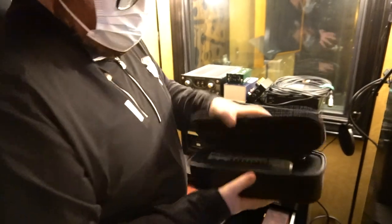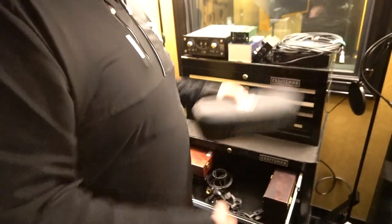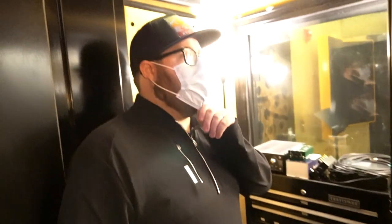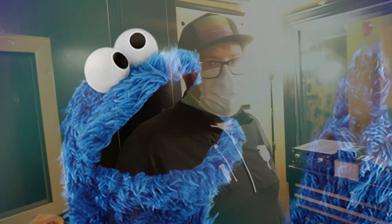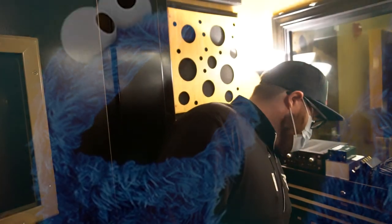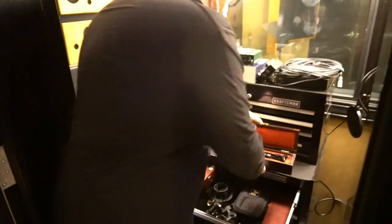Electro Voice RE20 — again, great for podcasters, great for kick drum, bass cab, and vocals. I've cut vocals with them too and they sound really, really good. I've had good luck with metal, like really aggressive screamy vocals — Cookie Monster vocals, exactly. You can beat the crap out of that mic and get all the low end and growl. And we have a couple of Royer R122s — these are the active ribbon mics.